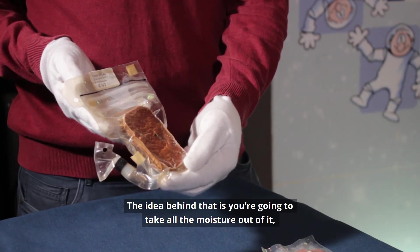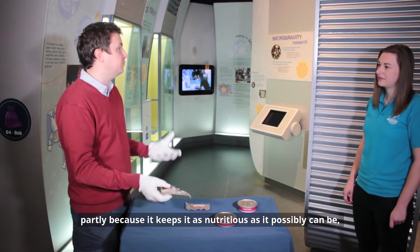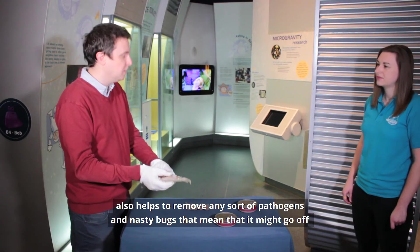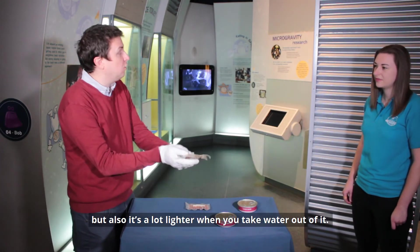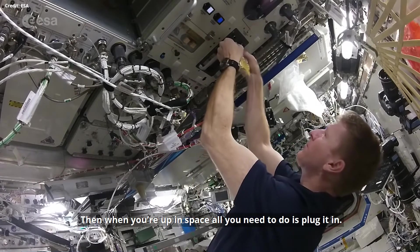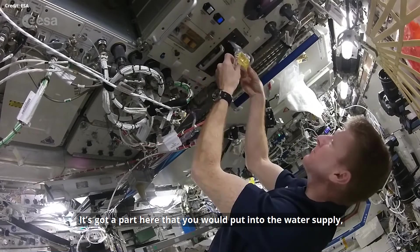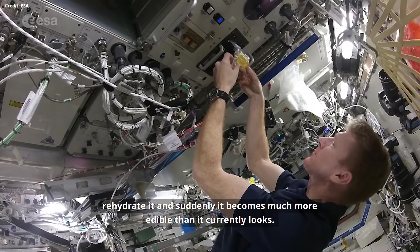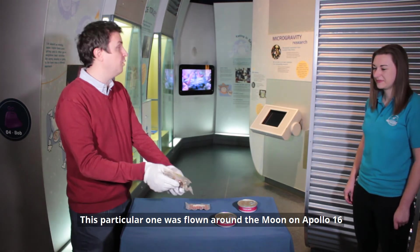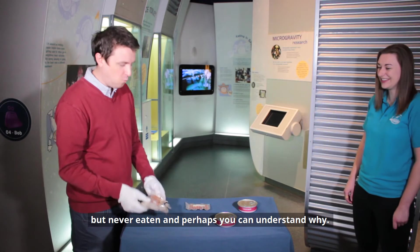Another type of food is dehydrated — like this tuna salad. The idea is you take all the moisture out of it, partly because it keeps it as nutritious as possible, it also helps remove any pathogens and nasty bugs that might make it go off, and it's a lot lighter when you take the water out. Then when you're in space, you plug it into the water supply, rehydrate it, and it becomes much more edible. This particular one was flown around the moon on Apollo 16 but never eaten.